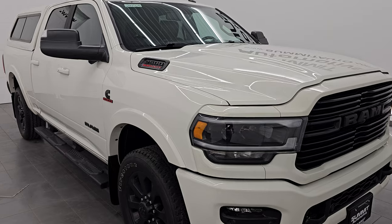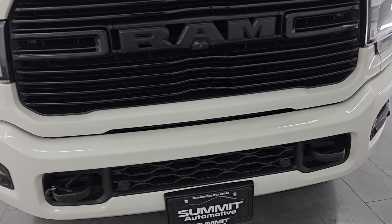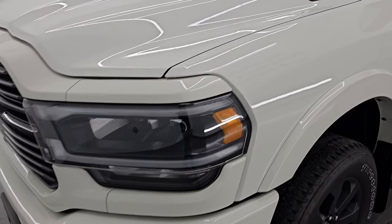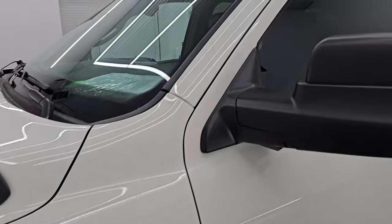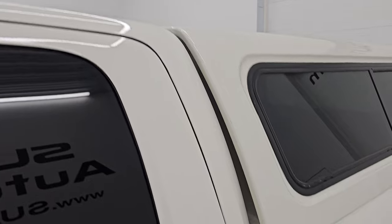This is a one owner clean title history, clean CarFax from right here in Wisconsin. I think for the age and miles on this one you are going to be pleasantly surprised with the condition. I am going to go all the way around in this video — inside, underneath, start it up, take a look under the hood, show you all the options and give you the most accurate representation of this truck.